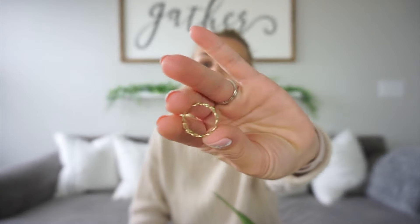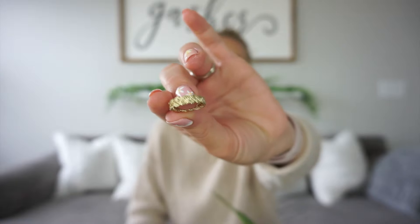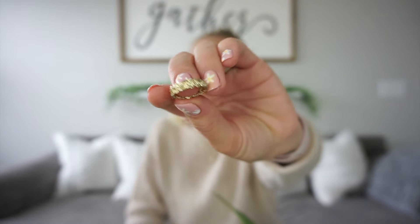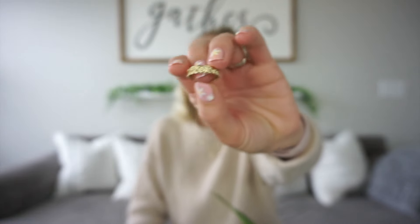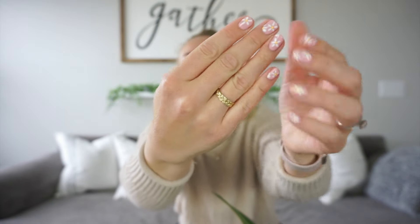So this is a new ring. It is a thicker band, kind of like a braided rope style. It's very lightweight so you don't feel it on — not scratchy or itchy at all. I love wearing it on this hand; it looks super cute and you can stack it with other rings.